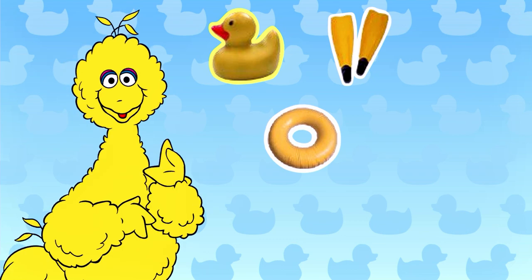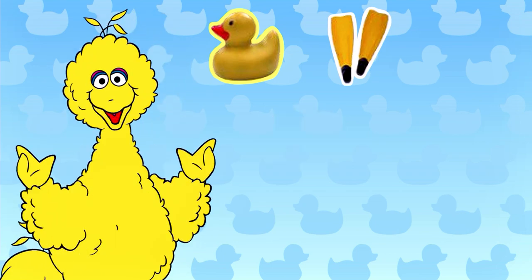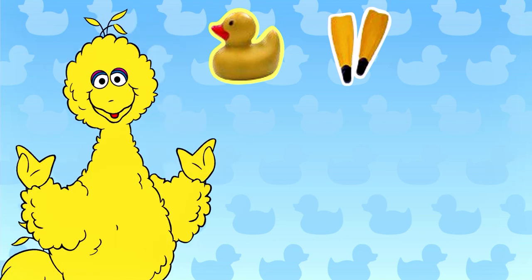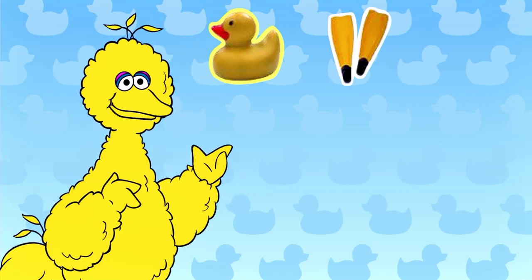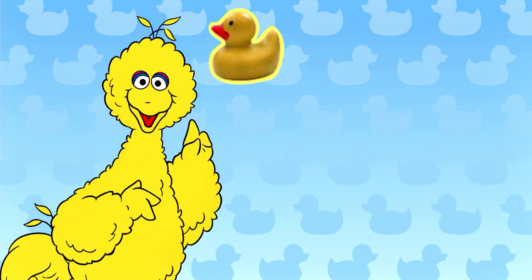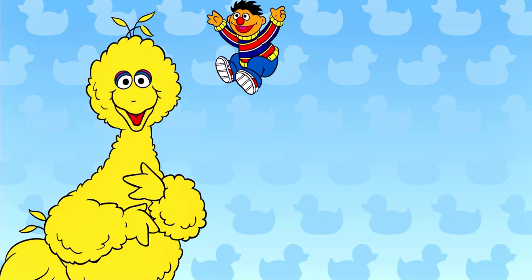That floats but it's not yellow. That does float and it is yellow, but Ernie's not there either. Ernie's clues sure are hard to remember, but I think I've got it — Ernie is hiding behind something that floats, is yellow, and squeaks. Look for something that floats, is yellow, and squeaks. Ernie, we found you! Yay!